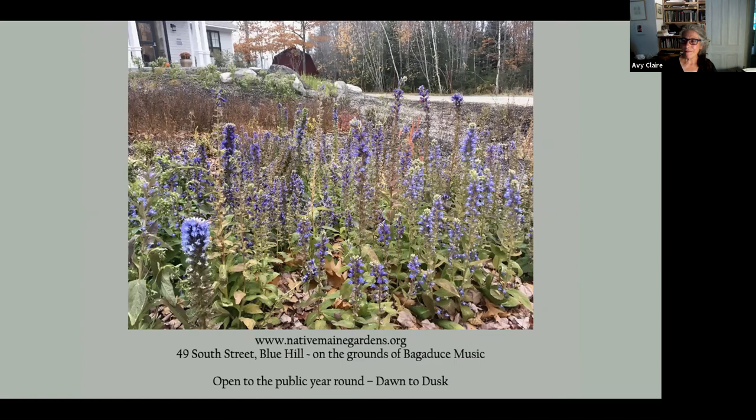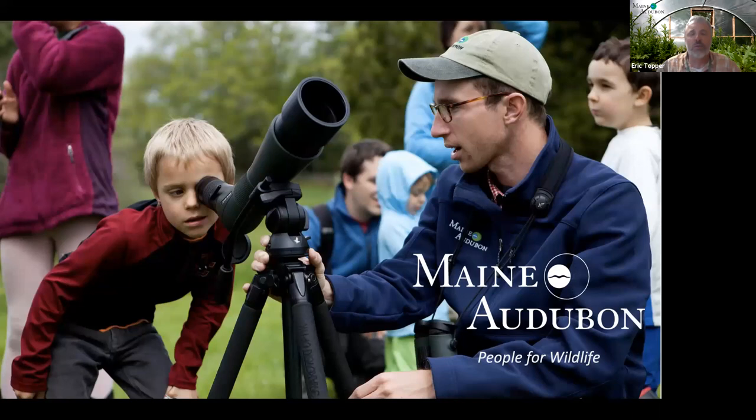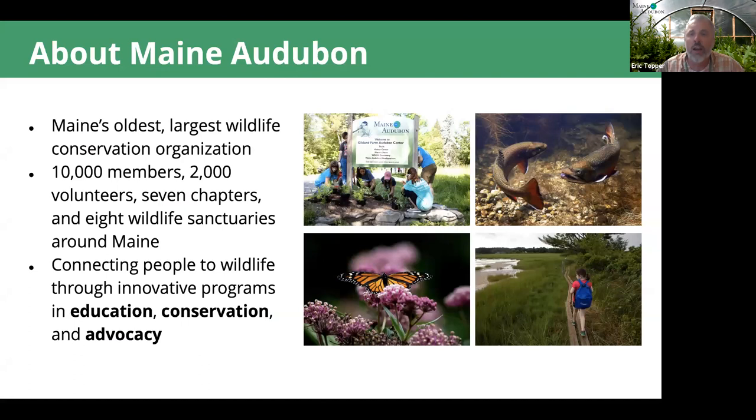Thank you, A.B. That was fantastic — always enjoy a trip to Blue Hill. We're now turning it over to Eric Topper, Director of Education at Maine Audubon. Maine Audubon is coming into this work from the opposite direction from Anna, who came from the plants side — we're coming from wildlife and ended up in the same place. Maine Audubon is here to conserve wildlife and wildlife habitat through a three-pronged approach: doing conservation work, educating the community, and doing advocacy and policy to enable lasting change and scale up that work.